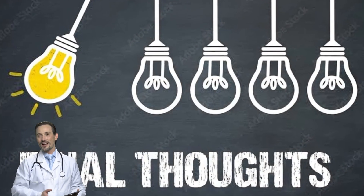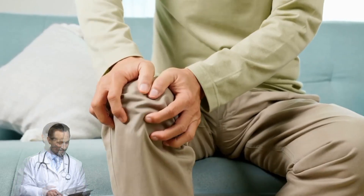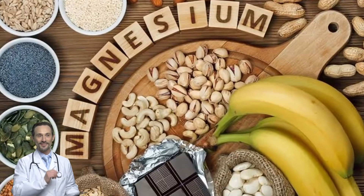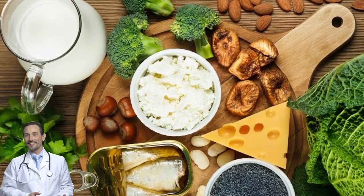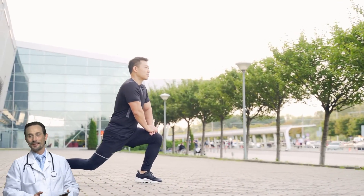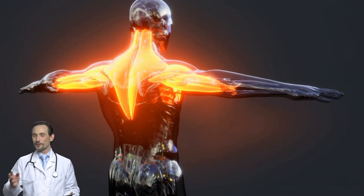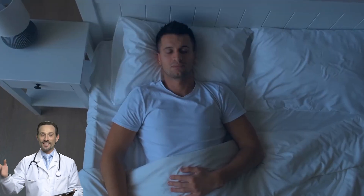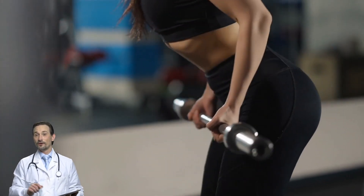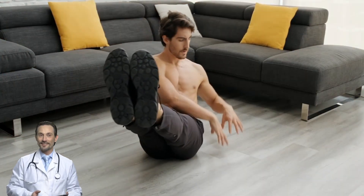Final thoughts: leg cramps don't have to control your life. By focusing on the right foods — more magnesium, potassium, and calcium — better hydration, a solid bedtime routine of stretching, massages, and warm baths, and listening to your body by fixing circulation and nerve health, you can finally get relief and stop waking up in pain every night. Try these tips, stick with them, and in a few weeks you could be cramp-free for good.